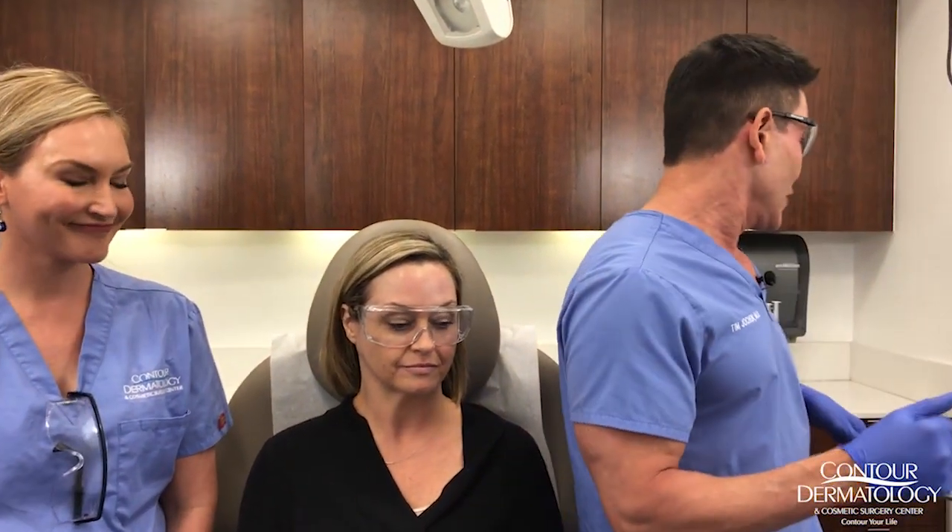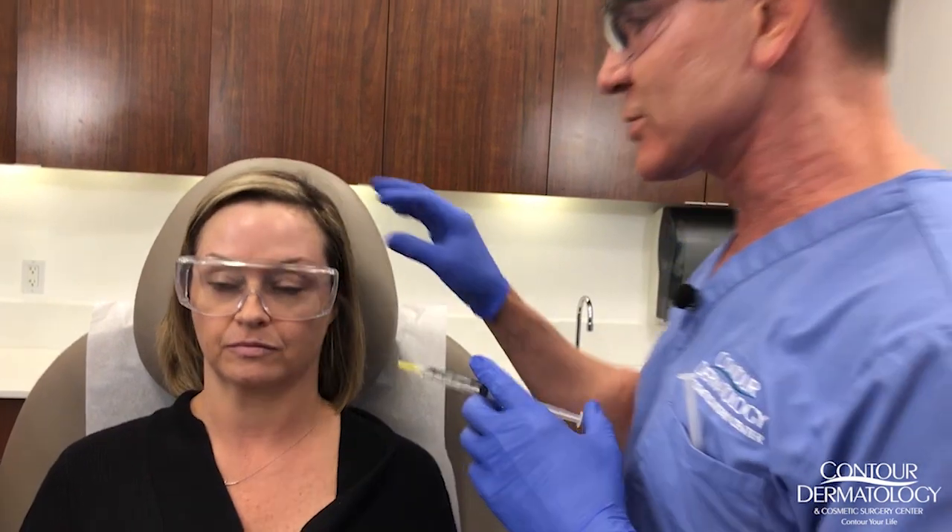You can do up to eight passes; today we're going to do about four since we're doing the combination. How many treatments would you need with the Fraxel? About four to six treatments. With the CO2, it's a one-time treatment, but you're going to have downtime anywhere from seven to 14 days. Because we're doing the CO2, I'm going to use a little bit of local anesthesia to make sure it doesn't hurt too much.